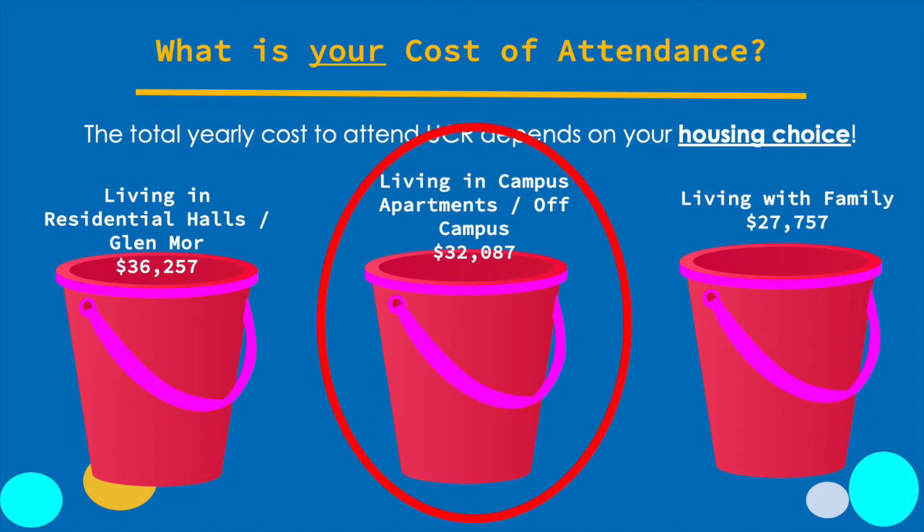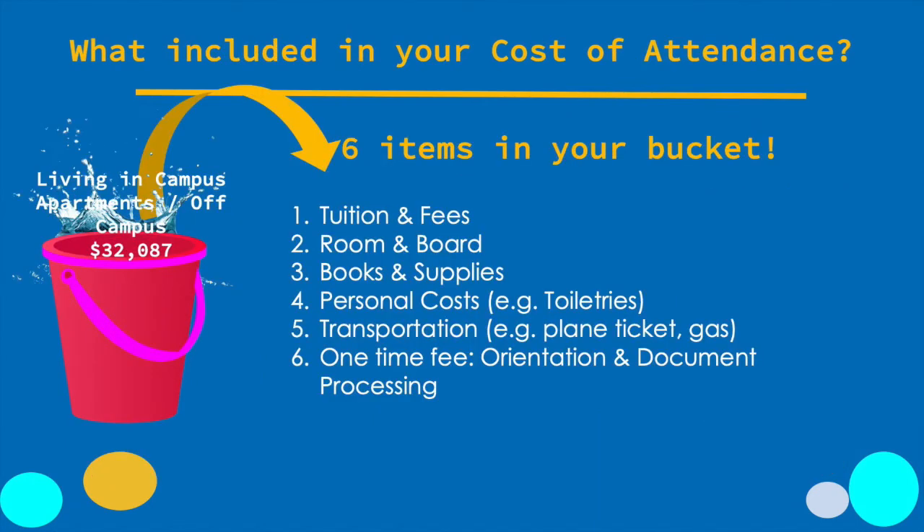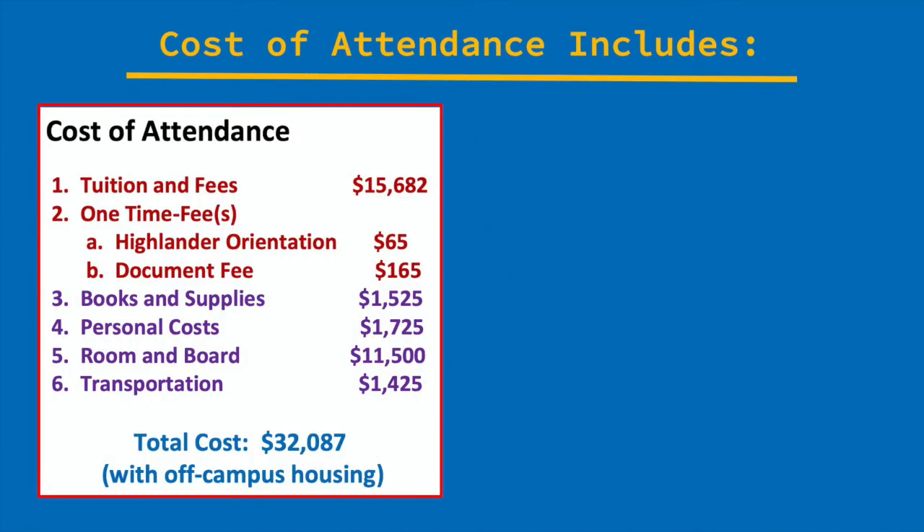Let's use living in campus apartments or off campus as an example. What's in that bucket? You have six items. The top two items are in red: first, your tuition and fees, and two one-time-only fees — your Highlander orientation fee, which you're paying to attend today, and a one-time document fee. This provides you with access to lifetime copies of any documents you may need from the university, including your transcripts. Basically, you're paying now so you don't have to pay in the future.